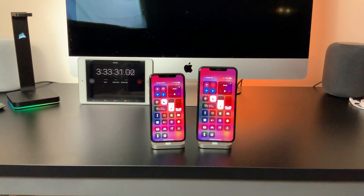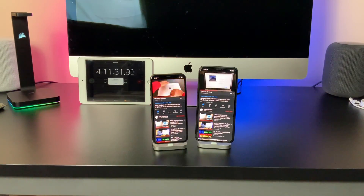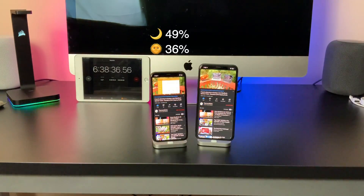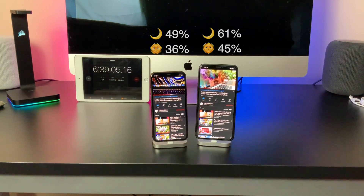Then I let both devices sit on YouTube for the same 3 hours as the light mode test, running some of my playlists. You'd be surprised at just how much better these phones lasted with dark mode enabled. After 3 hours, the 11 Pro sits at just under half with 49%, while the 11 Pro Max is at a powerful 61%. For reference, the phones were at 36% and 45% respectively at this point in the light mode test.